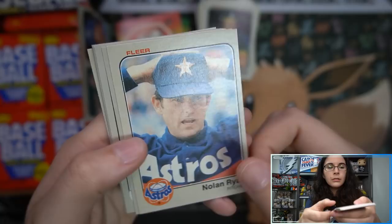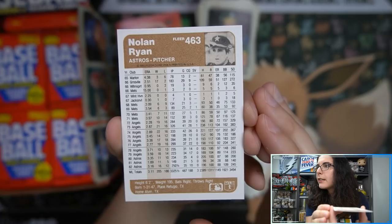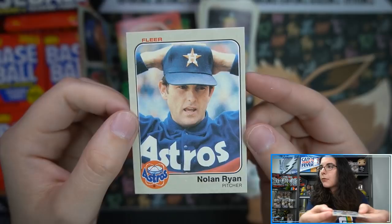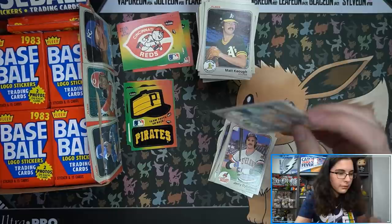Nolan Ryan for the Astros — that's a nice looking card, very crisp. Of course they're going to be crisp, they're pack fresh. It looks to be pretty centered too. The front I can see it being a little bit off towards the right but still a very nice card. Let me get that Nolan Ryan all sleeved up — our first sleeve card here of the box.